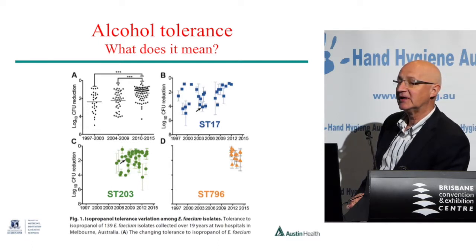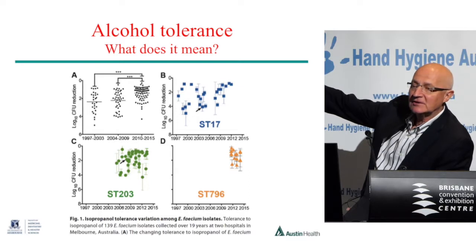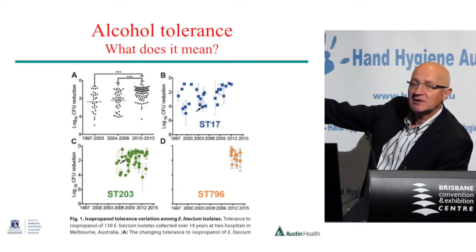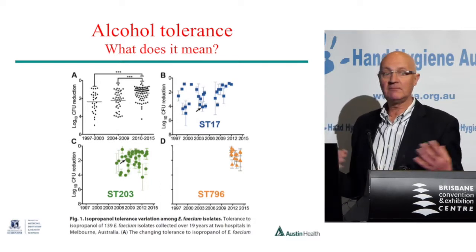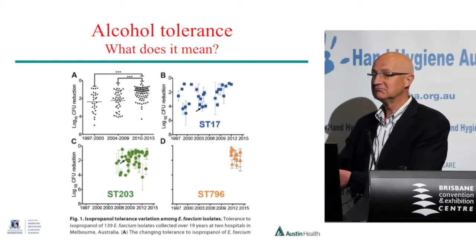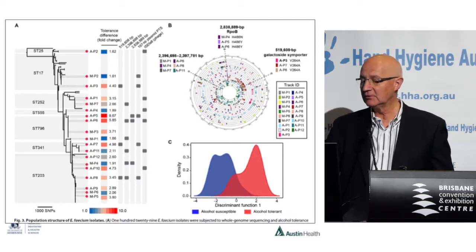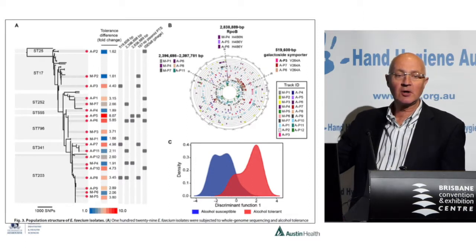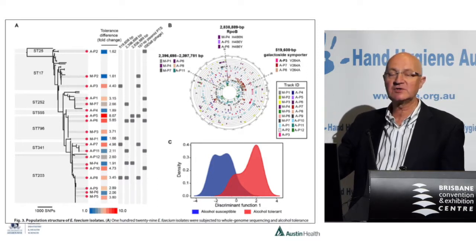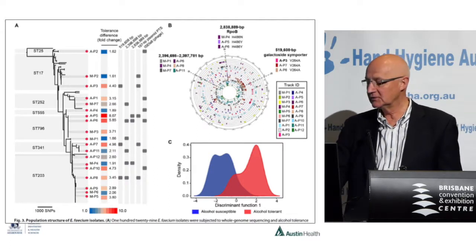There was a concern that ST-796 is a hospital-adapted strain that has become alcohol tolerant. This is a first-in-the-world observation — the first time alcohol tolerance has been seen to emerge like this. They've actually isolated the genetic element that seems to code for alcohol tolerance. It's present in most VRE and most enterococci — it's a matter of whether it's switched on or not. We haven't worked out yet what switches it on to produce resistance.